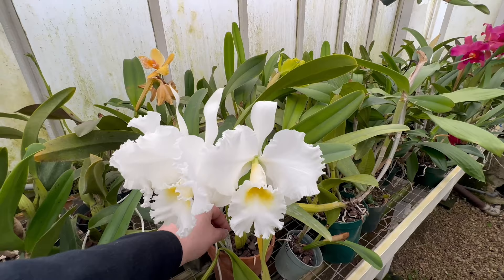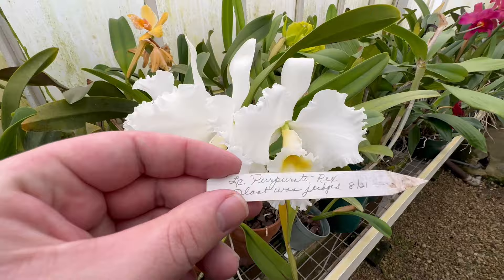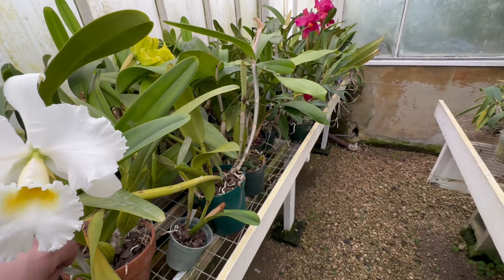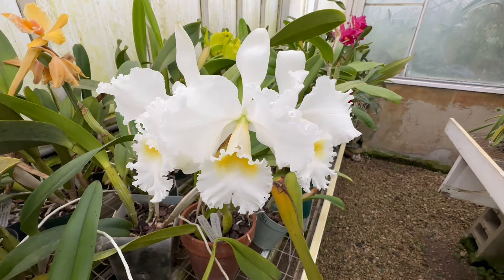It's a Laelia purpurata Rex — the plant was judged, and it is gorgeous. I do have plans to highlight some of the shows coming up in the northeast, so stay tuned for that. I'll be excited to show you what they have at the shows.